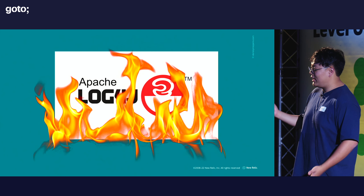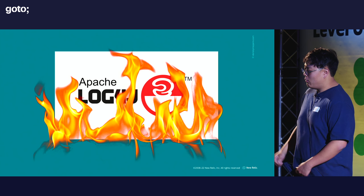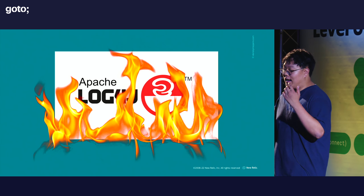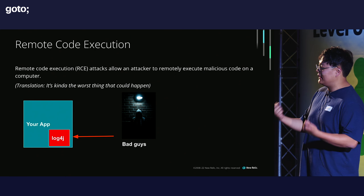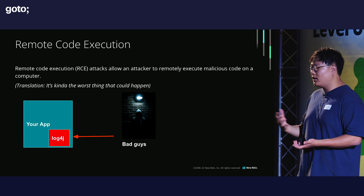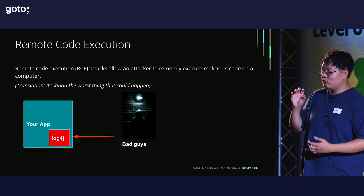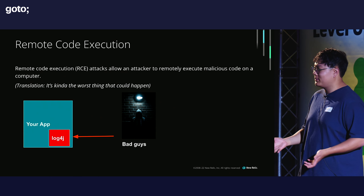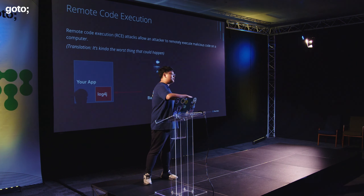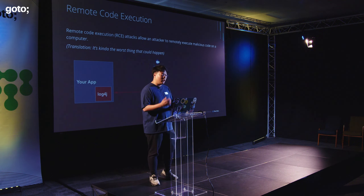Everyone has probably heard about log4j and how catastrophic it was in the security world. The reason log4j was such a big deal was because it uses something called a remote code execution attack. It allows attackers to basically go into your code and run their own code, which is the worst thing you can possibly get in terms of an attack — they can add code to your server and it could destroy it, send critical data wherever they want, et cetera.